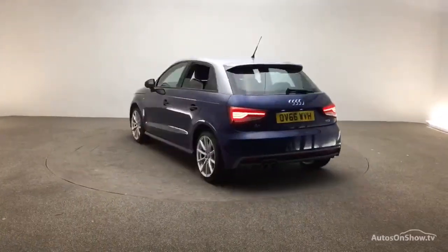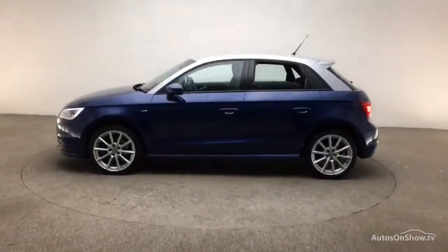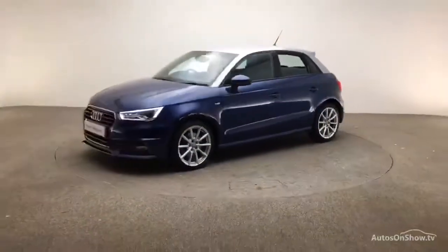We conduct a thorough road test, and any dents, bumps, or scuffs are removed by technicians using state-of-the-art technology. A 12-month warranty including roadside assistance is provided. Our dedicated approved used specialist team are on hand seven days a week.